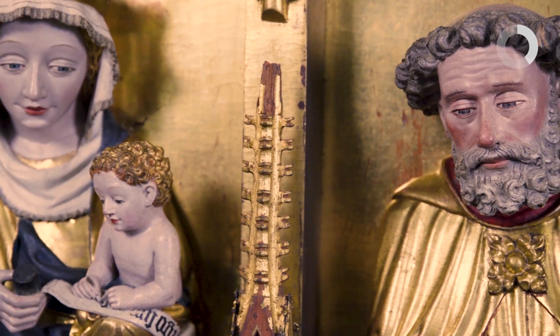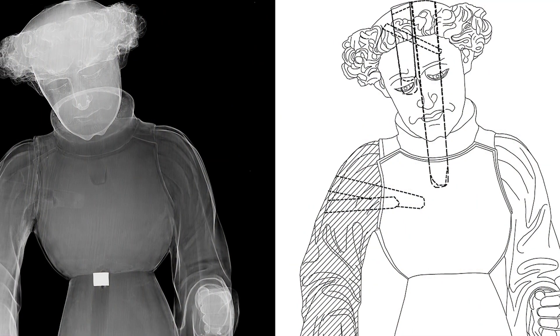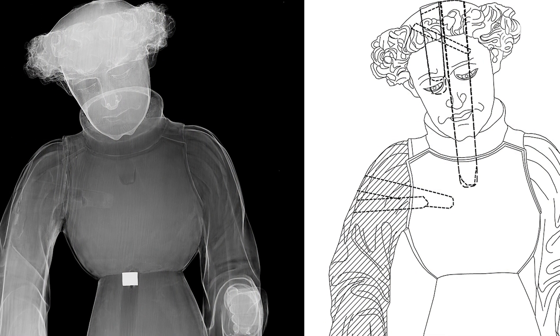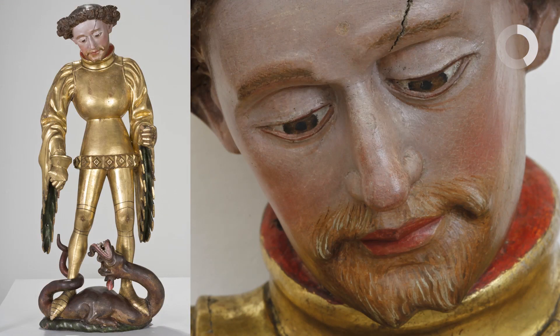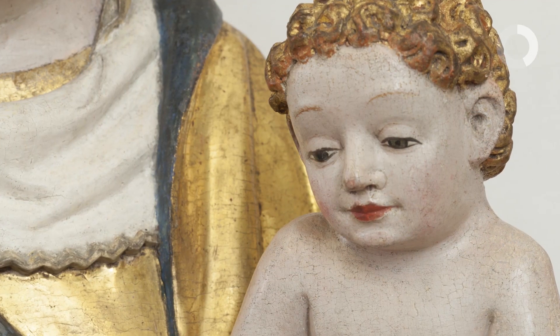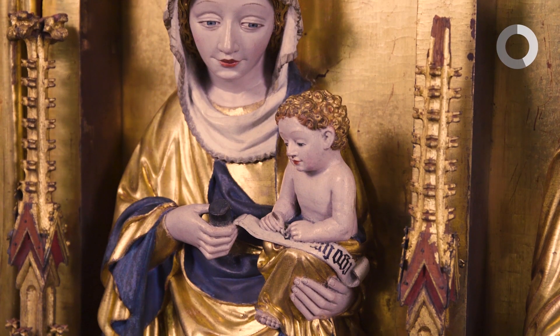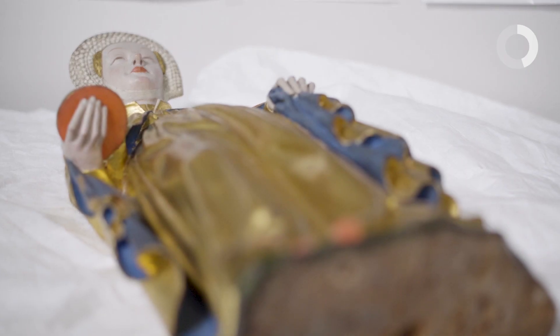Die Skulpturen bestehen alle aus Eichenholz und sind aus zusammenhängenden Werkstücken geschnitzt. Wir haben aber auch eine Vielzahl von Anstückungen. Es ist alles handwerklich sehr sauber gearbeitet. In einem nächsten Schritt wurden die Skulpturen grundiert. Diese Grundierung bildet sozusagen die Grundlage für die spätere Vergoldung und auch für die Bemalung. Wir können nachweisen, dass diese Skulpturen alle in einer Werkbank gefertigt wurden — das sehen wir anhand der Einspannspuren, die sich an allen Skulpturen wiederholen.